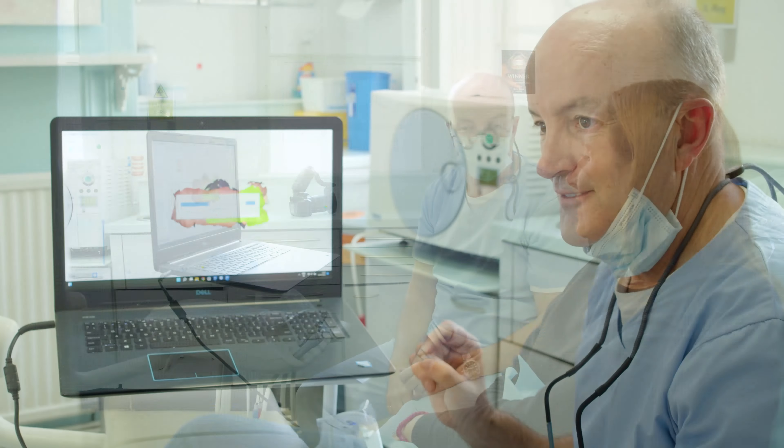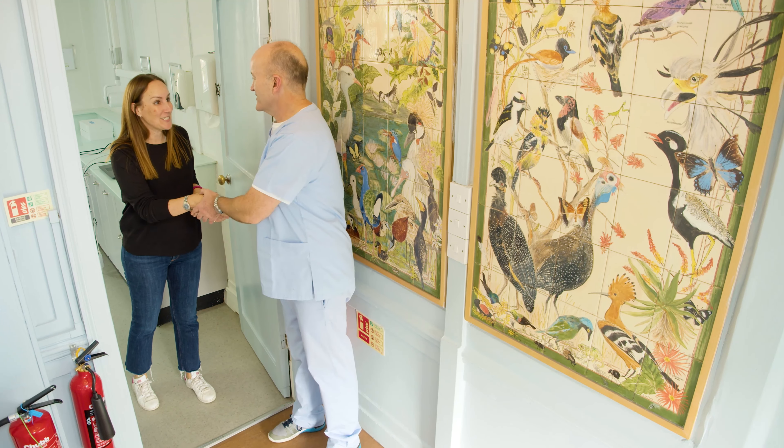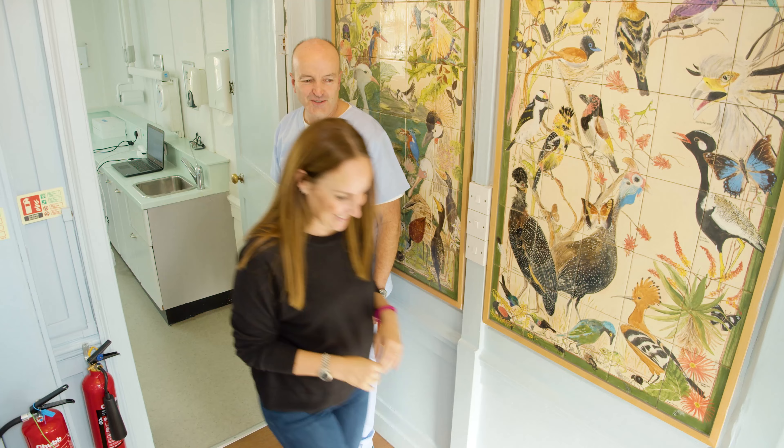Our approach is: what can we do for this person without damaging natural tooth structure? People come in, and once we have redesigned and improved their smile, it gives us so much satisfaction to see them beam when they look in the mirror and see what we have done.